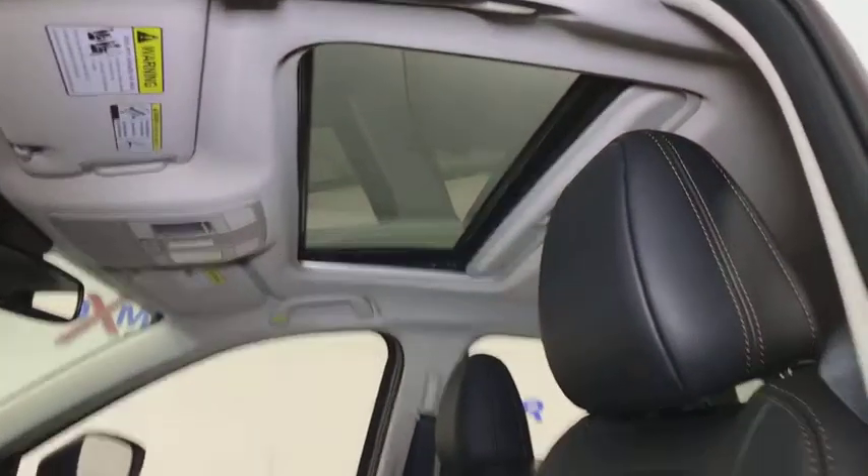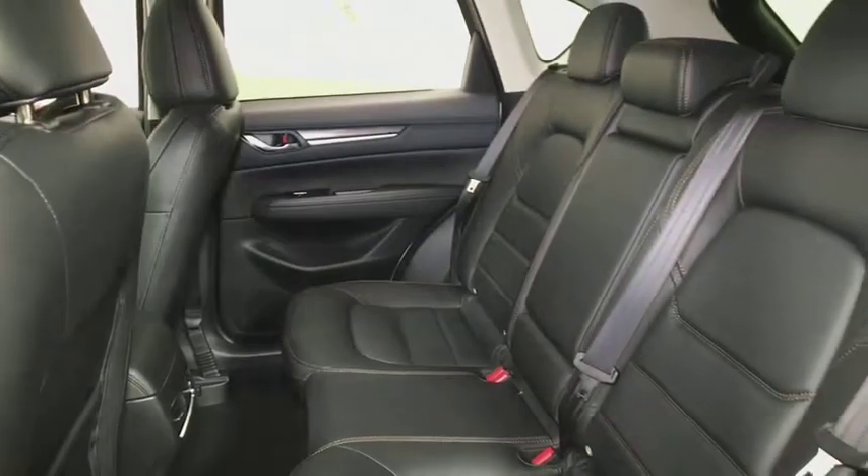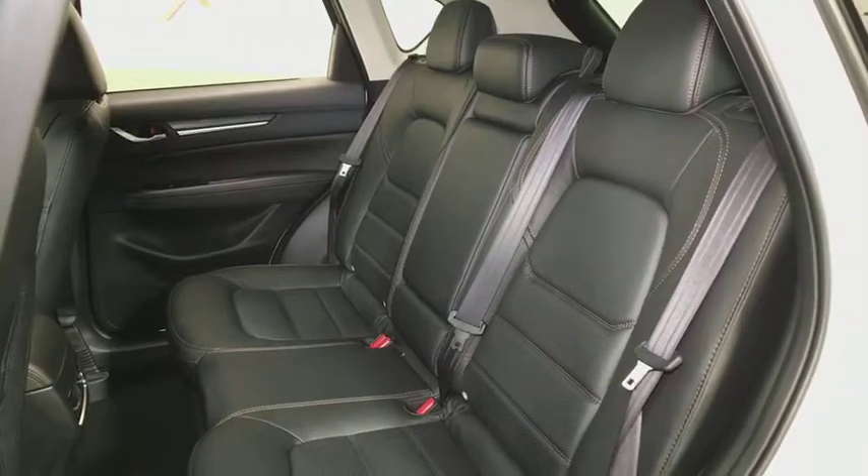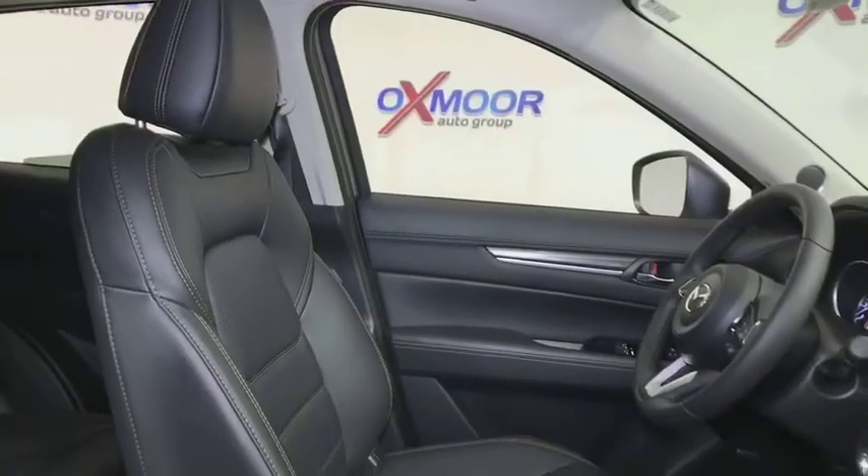Rear window defroster, trip computer, heated steering wheel, power windows, tachometer, leather seats, brake assist, remote keyless entry, power moonroof. Is love at first sight really possible?